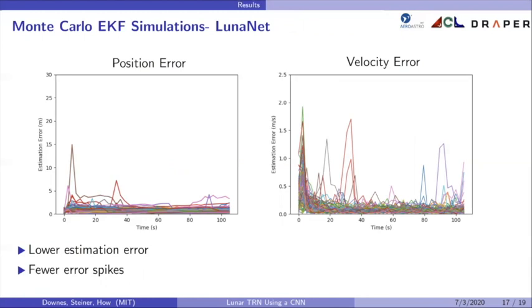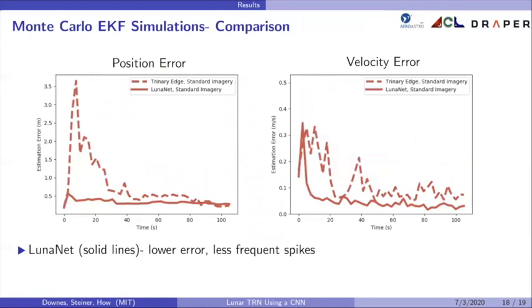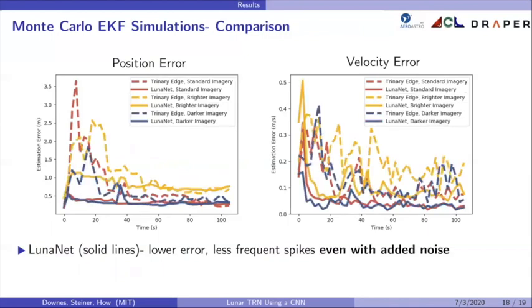Taking these 100 trajectories and averaging them, LunarNet is the solid line and the trinary edge detector is the dashed line, showing clearly that LunarNet has fewer error spikes and lower estimation error. Running simulations with added noise and averaging those results, LunarNet still has consistently lower error and less frequent error spikes, even with added visual noise in the form of boosted or decreased brightness. Importantly, LunarNet was not trained or tuned to accommodate images with varying brightness levels, yet it performs more reliably than the trinary edge detector even on images different than what it was expecting — which is critical for real missions where lunar surface appearance is hard to predict.